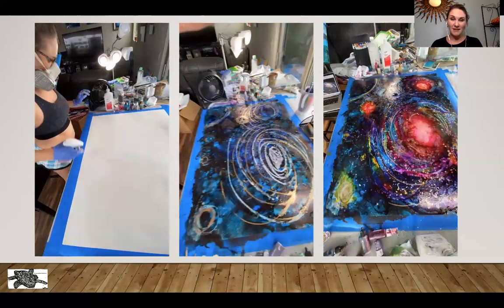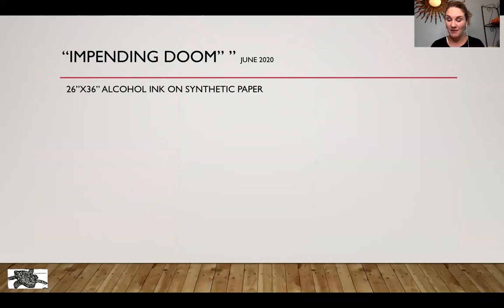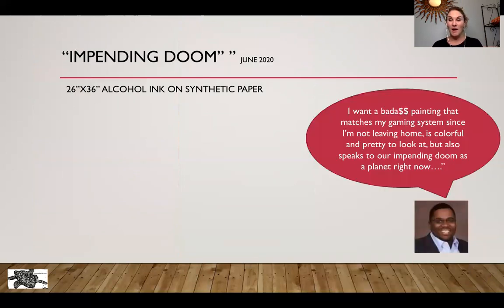The collector was from Chicago and here's how he positioned it to me: 'I want a badass painting that matches my gaming system' — he had a glowing Xbox. He wanted something that captures that ethos, and since he wasn't leaving home, he'd be looking at it all day. He also wanted something colorful to look at while stuck indoors. This was around June, where many of us had been in lockdown for months. He wanted something that was a reflection on the world as we saw it — his words were, 'I want something that speaks to our impending doom as a planet right now.'